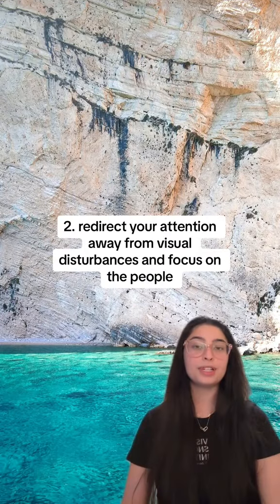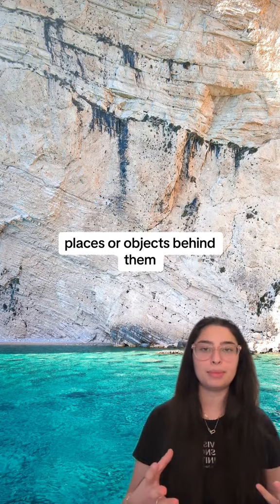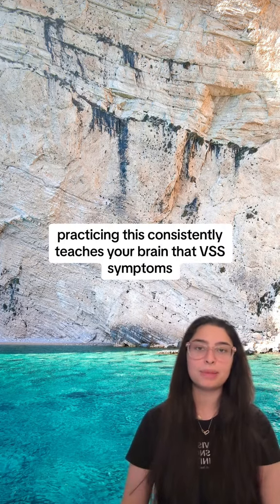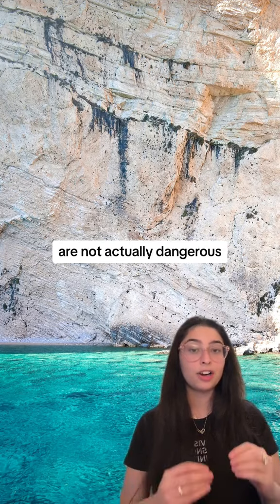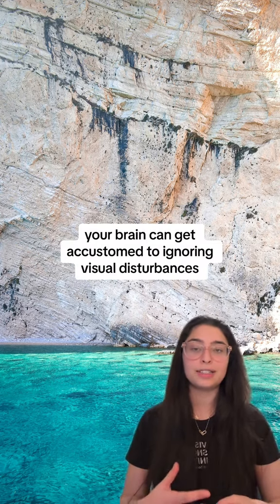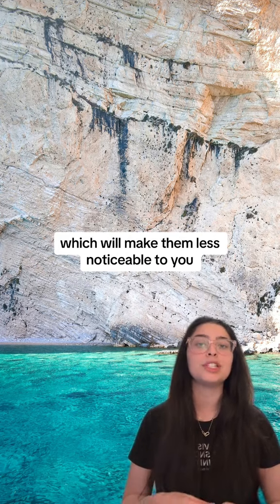Number two: redirect your attention away from visual disturbances and focus on the people, places, or objects behind them. Practicing this consistently teaches your brain that VSS symptoms, while they are uncomfortable, are not actually dangerous. This may take self-discipline, but over time your brain can get accustomed to ignoring visual disturbances, which will make them less noticeable to you.